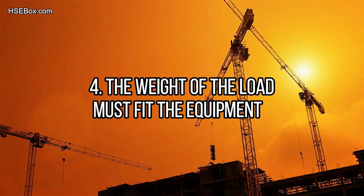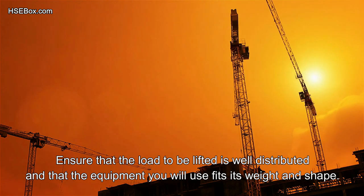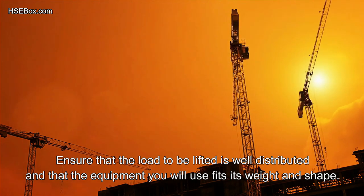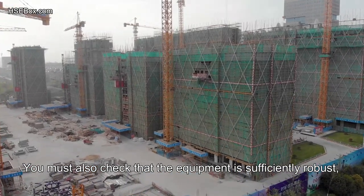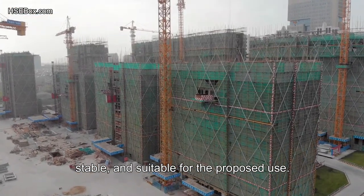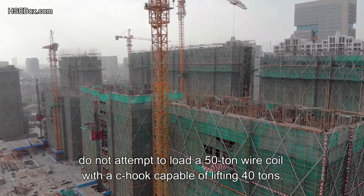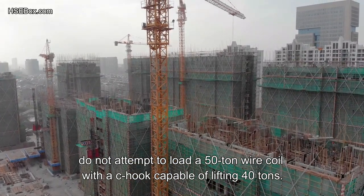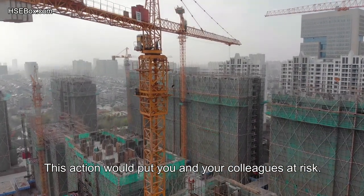Number 4: The weight of the load must fit the equipment. Ensure that the load to be lifted is well distributed and that the equipment fits its weight and shape. You must check that the equipment is sufficiently robust, stable, and suitable for the proposed use. For example, do not attempt to load a 50-ton wire coil with a C-hook capable of lifting only 40 tons — this would put you and your colleagues at serious risk.